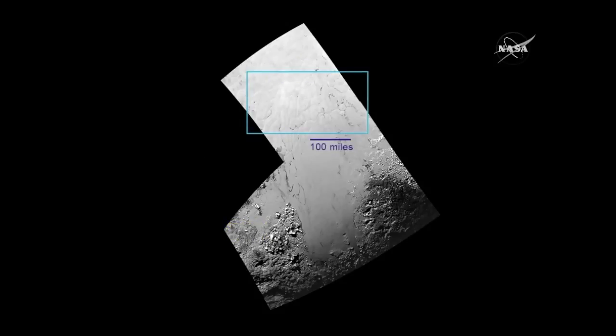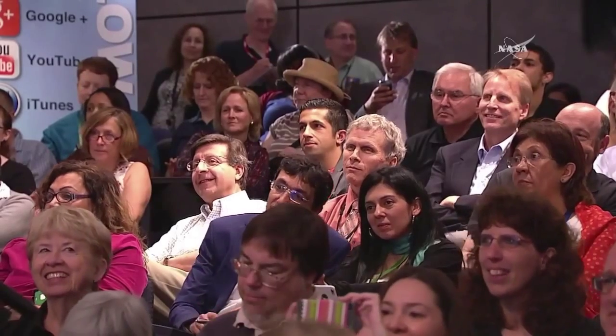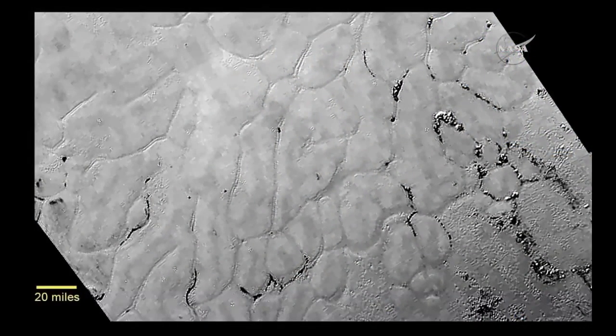Let's look at this region in the middle of Sputnik Planum. When I saw this image the first time, I decided I was going to call it "not easy to explain terrain." This is the frozen plains of Pluto. When you look at this plains, you can clearly see that we've discovered a vast craterless plains that has some strange story to tell.